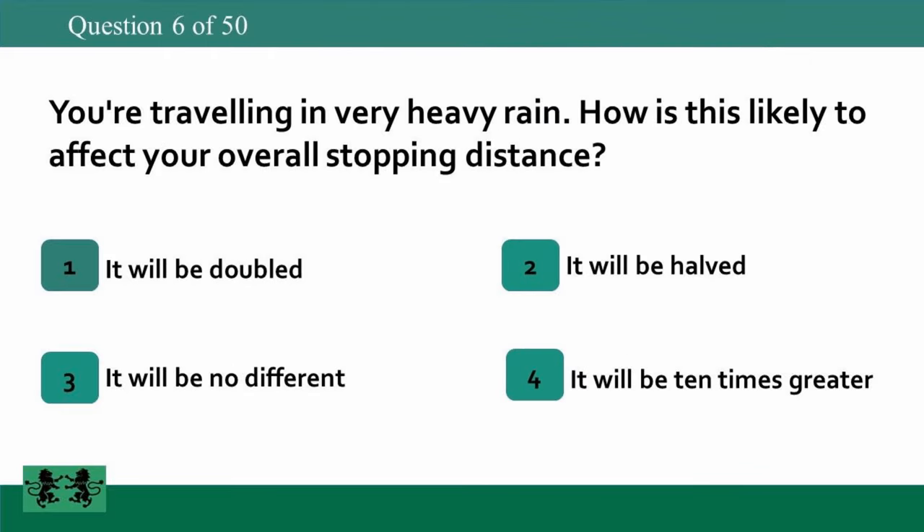You're traveling in very heavy rain. How is this likely to affect your overall stopping distance? 1: it will be doubled, 2: it will be halved, 3: it will be no different, 4: it will be 10 times greater.